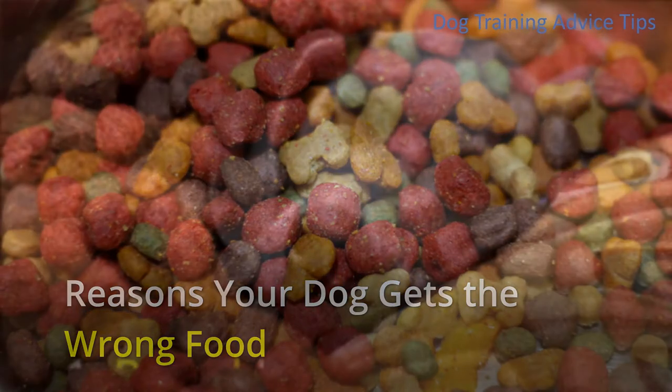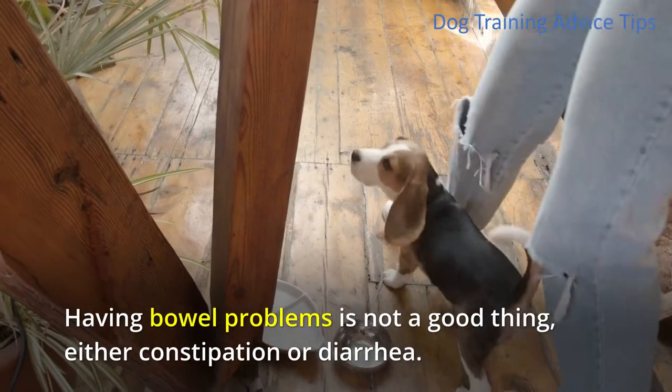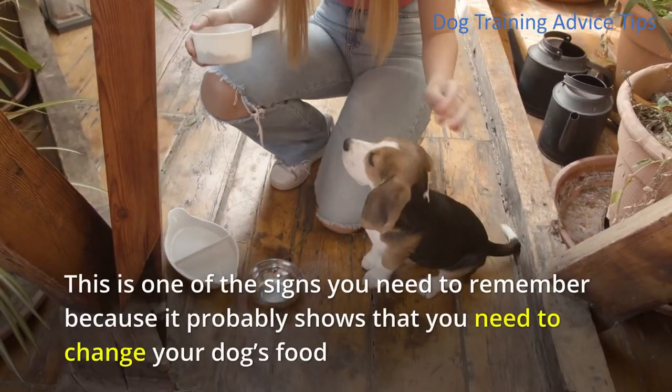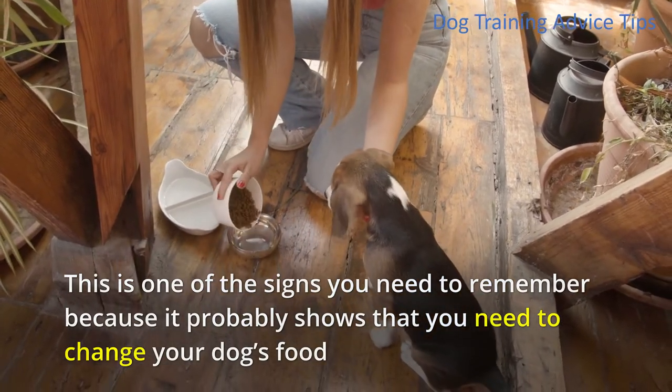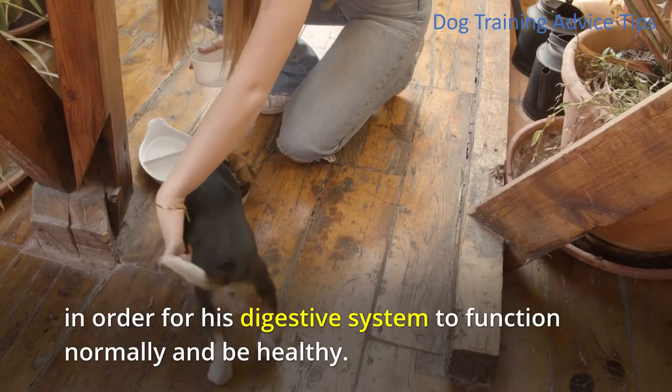Reasons your dog gets the wrong food. 1. Bowel Issues. Having bowel problems is not a good thing, either constipation or diarrhea. This is one of the signs you need to remember because it probably shows that you need to change your dog's food in order for his digestive system to function normally and be healthy.